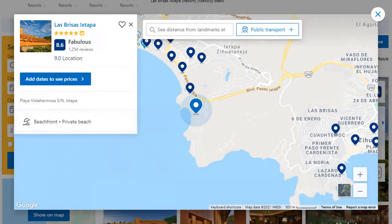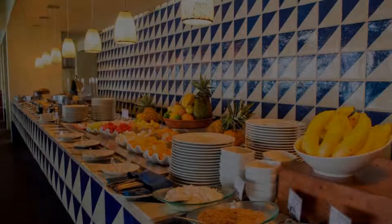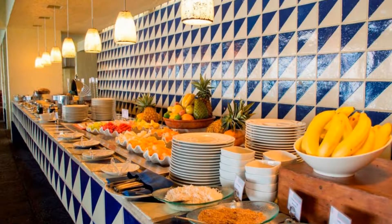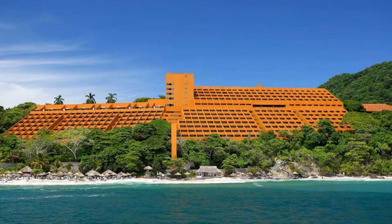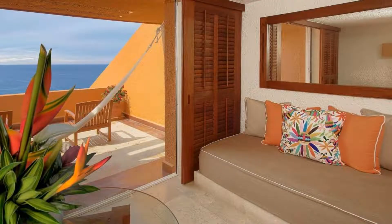Number 6. It is a 5 star resort. The location of the resort is fine and guests love walking around the neighborhood. Check-in time is 4 pm and check-out time is 1 pm.